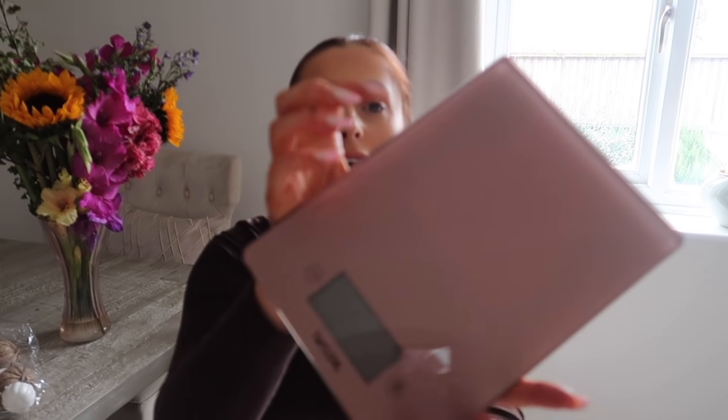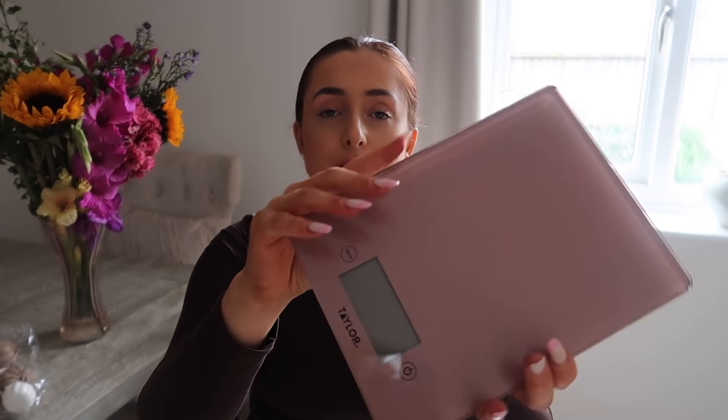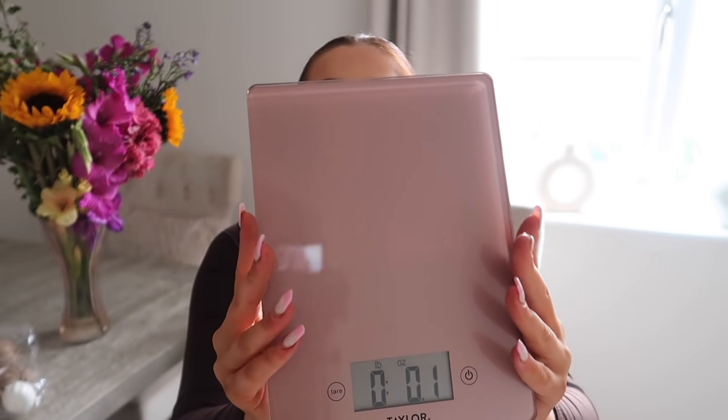Also from Very, for £17, I got this beautiful blush pink glass scales by a brand called Taylor. I really wanted a new one for my kitchen and this is absolutely perfect — it goes with all my new pots and pans. It actually comes with batteries included, which is very rare, so I'm really impressed with that.